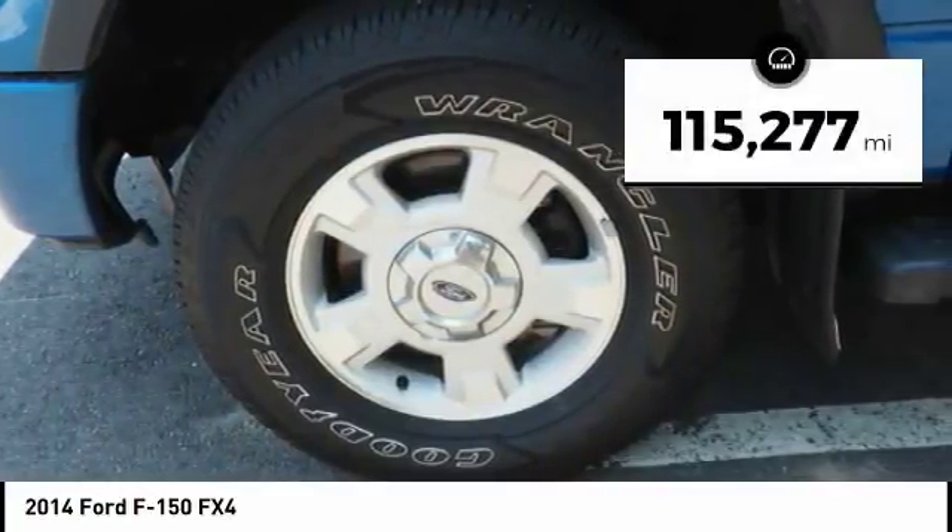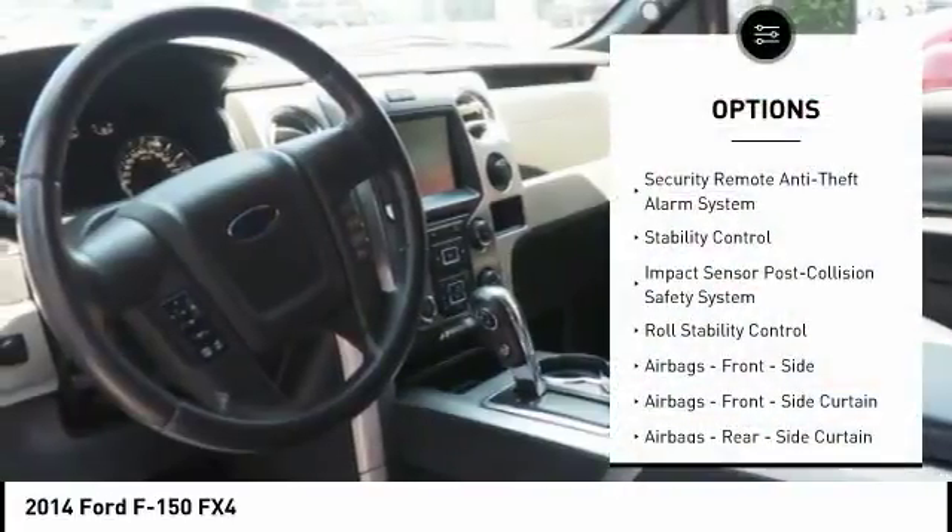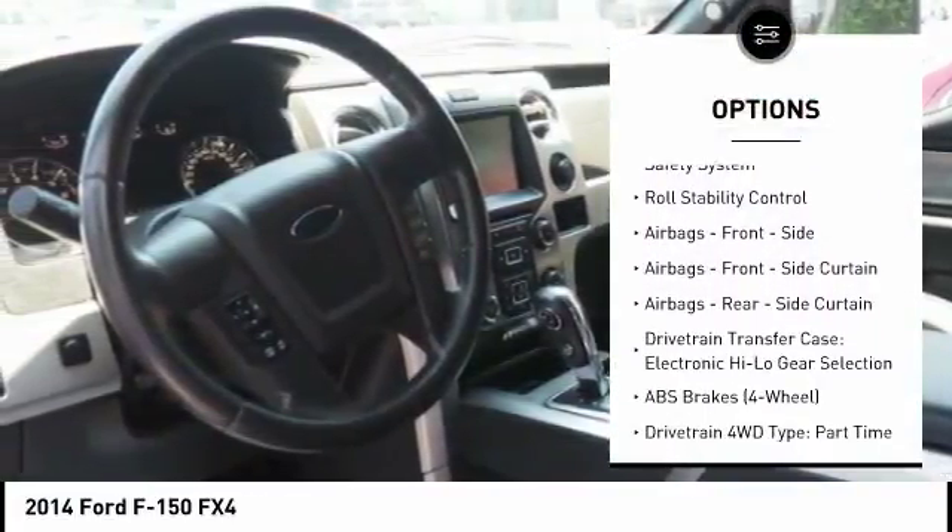This vehicle has less than 120,000 miles. Here are some of this vehicle's great options: stability control, traction control, power steering, clock.